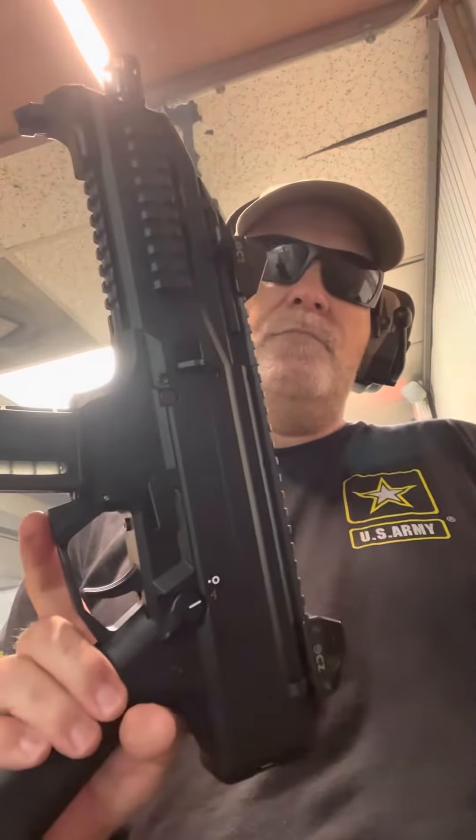All right, to recap, we did the EVOL CZ Scorpion. Frank Wolf, like I said earlier, got me addicted to this bad boy. Fits nice in a backpack too. 9mm.